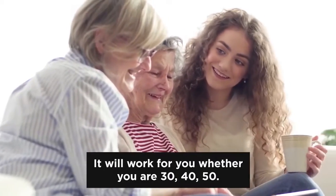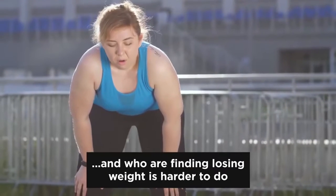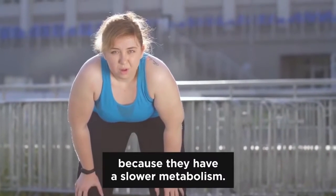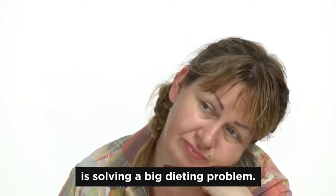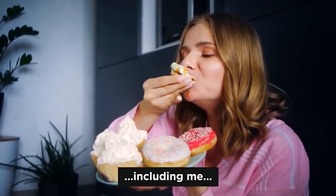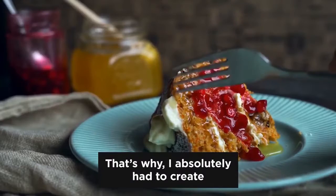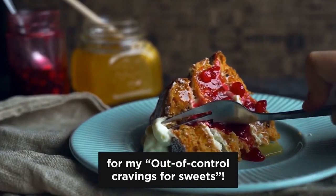Use this food journal and my ironclad 30-day step-by-step meal plan as your personal shortcut to getting into ketosis and reaching your dream weight. It'll work for you whether you're 30, 40, or 50. In fact, the plan is even more effective for men and women over 30 who find losing weight harder because they have a slower metabolism. The next thing you're going to get with this anniversary package solves a big dieting problem: giving in to cravings for sweets is the real cause that leads many women to fail to stick to the keto diet.